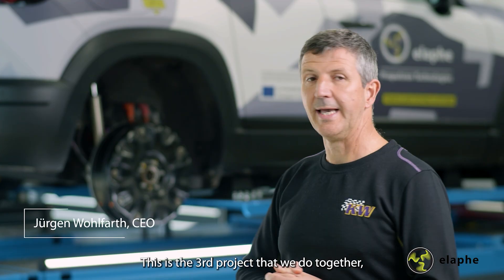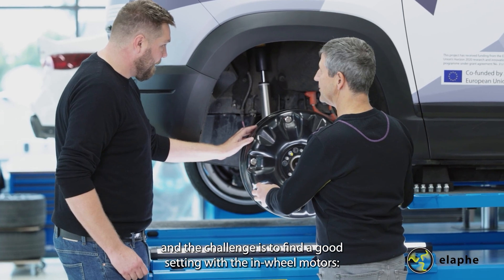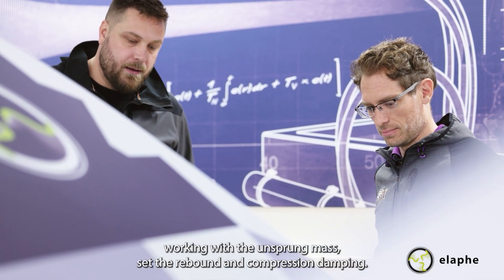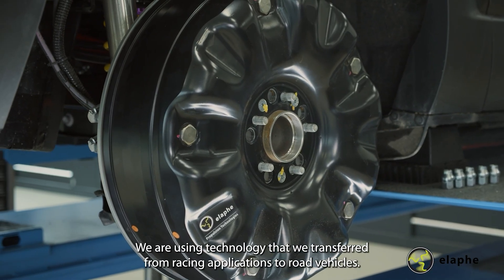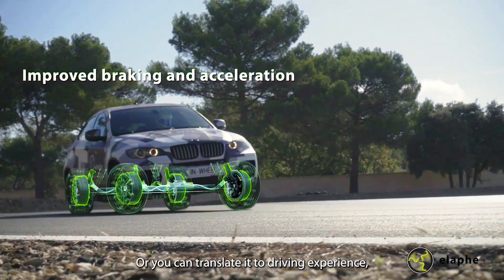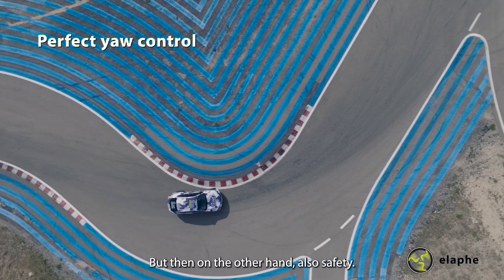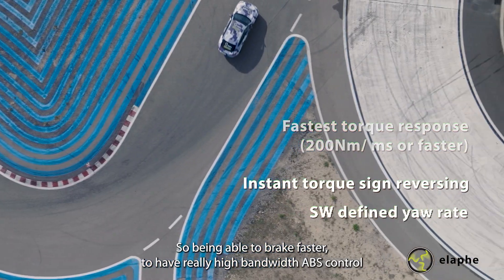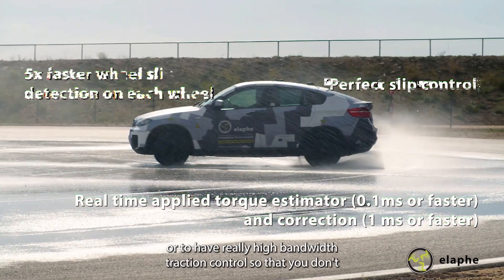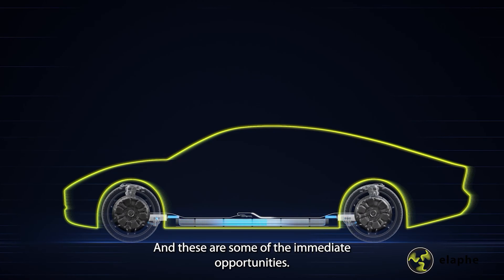This is now our third project together. The challenge is to control the unsprung masses, the driveability of the car, and the drive safety of the car. You can translate that to driving experience — torque vectoring, being able to drive fast in corners, but also safety: being able to brake faster, having really high-bandwidth ABS control, or really high-bandwidth traction control so that your wheels don't slip in low-traction conditions. These are some of the immediate opportunities.